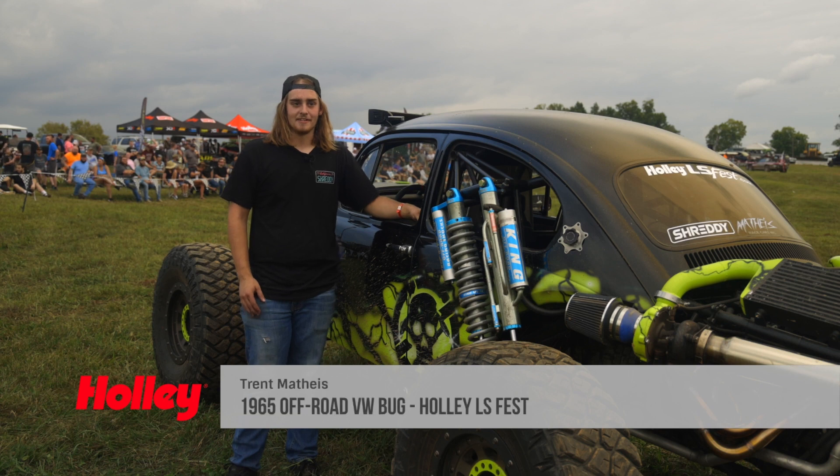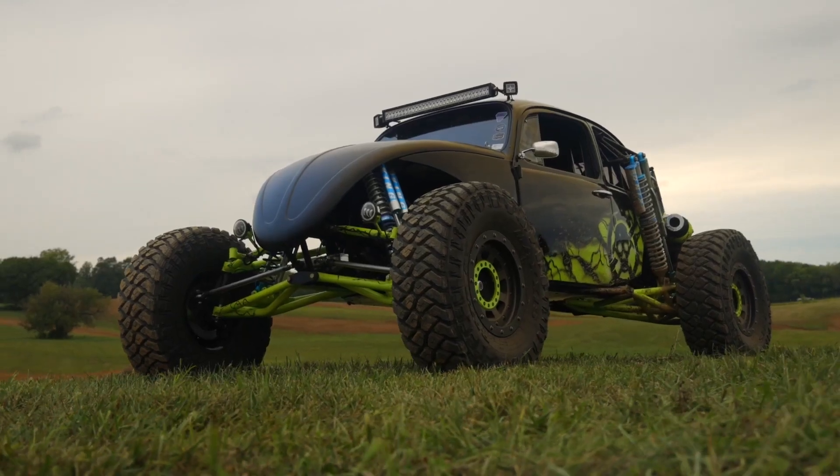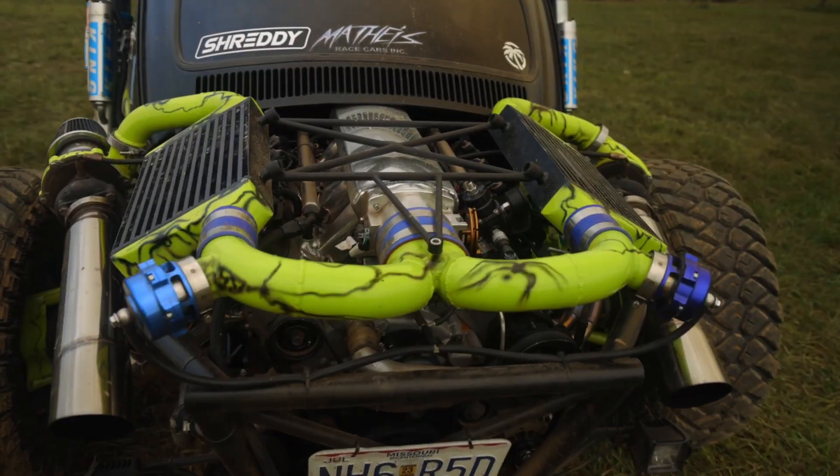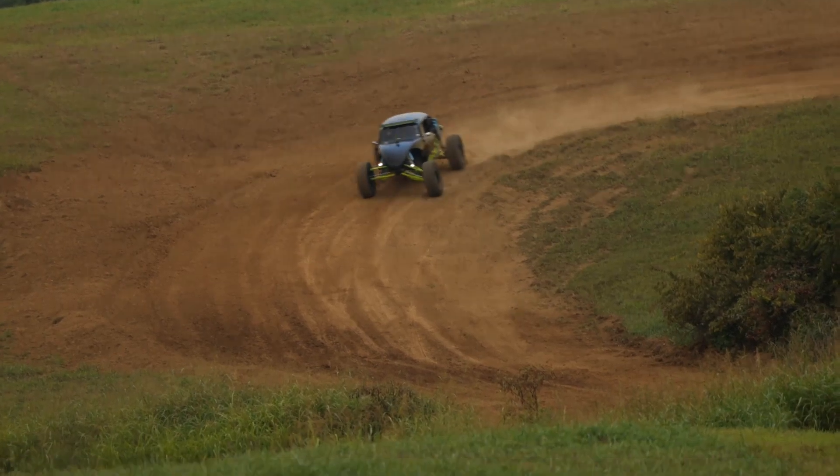I'm Trent Mathias. I'm here at Holley for the first LS Fest off-road experience. I brought my '65 Volkswagen Beetle — it's a twin turbo LS1 in the back and a Weddell Industries transaxle. I'm out there tearing it up on the track.